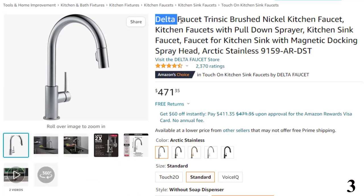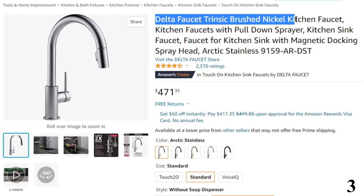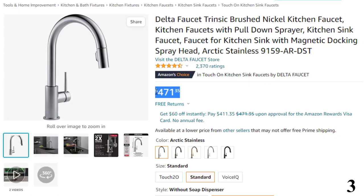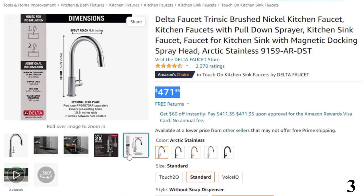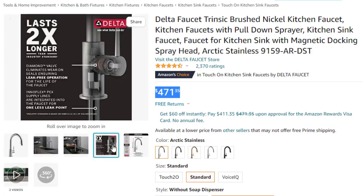Number 3: Delta Faucet Trinsic Brushed Nickel Kitchen Faucet — now you can get it at around $471. Features: lasts 2x longer — Patented Diamond Seal technology reduces leak points and lasts twice as long as the industry standard, ensuring leak-free operation for the life of the kitchen faucet. Industry standard is based on ASME A112.18.1 of 500,000 cycles. Magnetic docking — Magnetite docking uses a powerful magnet to snap your kitchen sprayer into place so it stays docked and doesn't droop over time like other kitchen faucets.